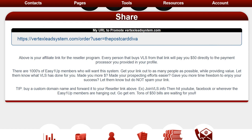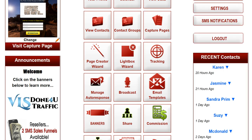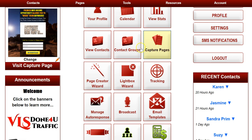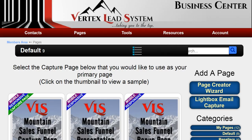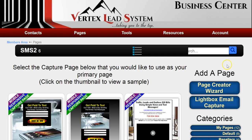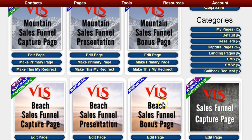You get a lot of pages with the Vertex Lead System, so it's very well worth it. I'll put my link below so you can go ahead and get the system. Go to capture pages — you want to be a reseller. If you don't become a reseller and pay the extra $50 on top of the $97, you will not have access to the SMS pages. There are 24 capture pages and SMS pages, and if you don't pay that extra $50 you won't have these pages.